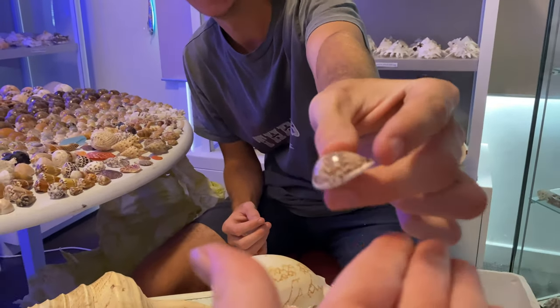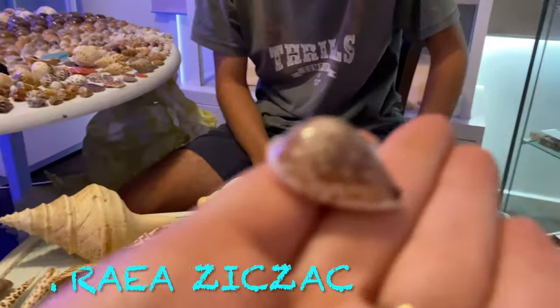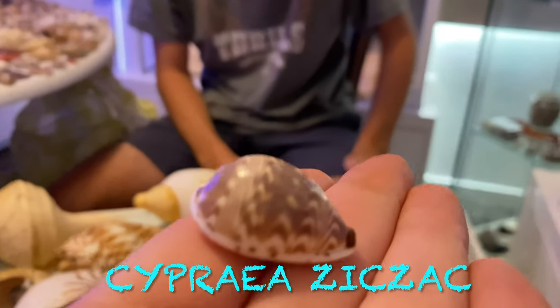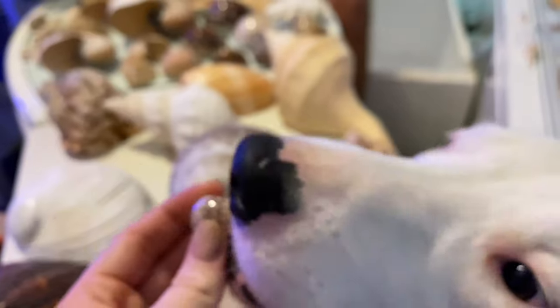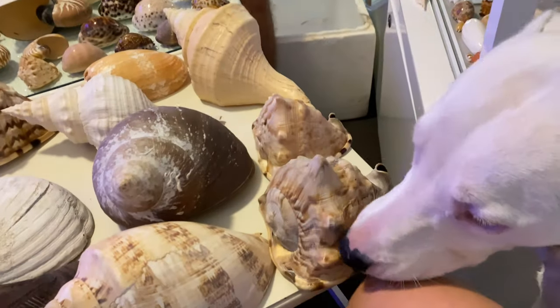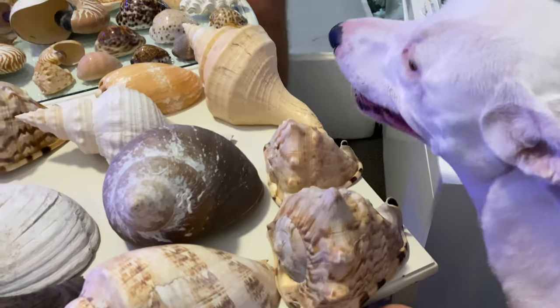You guys are going to like this little cowrie — it's a zigzag cowrie. Look at the condition on the top — I've only ever seen ones half that size. They are very hard to find at my spot in Australia, so that is incredible condition.